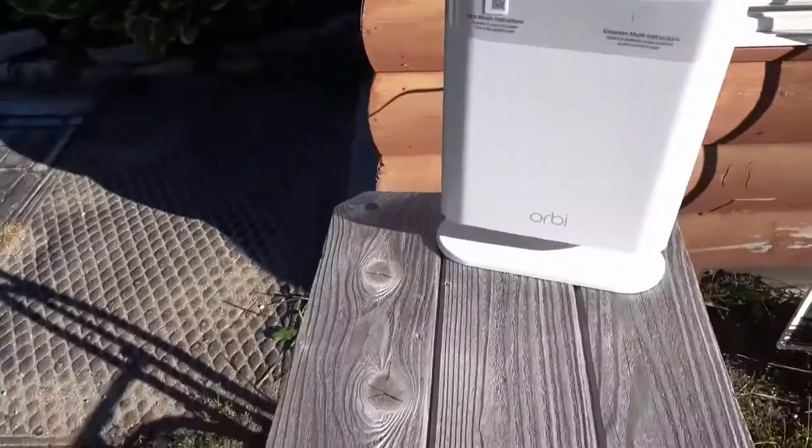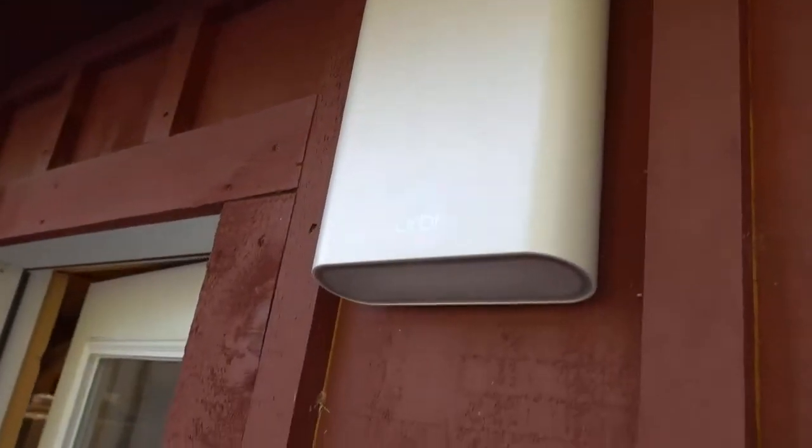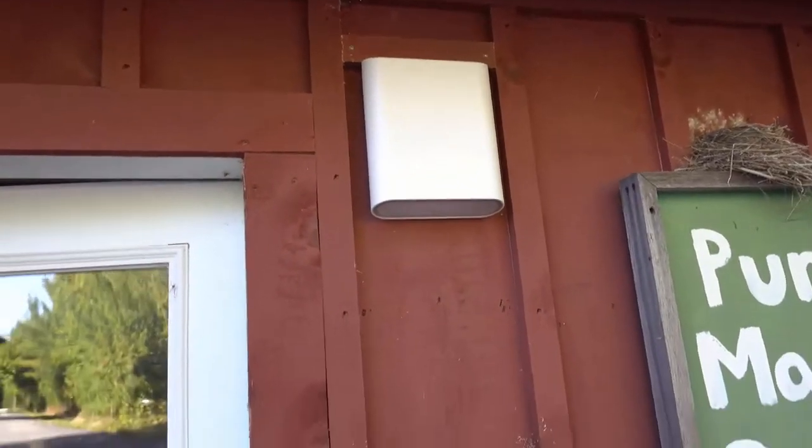Designed to brave rain, snow, or sprinklers, you can easily mount and secure the Orbi outdoor Wi-Fi mesh extender to your porch, gazebo, shed, or side of your home for maximum range to keep everyone connected outdoors.